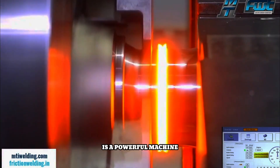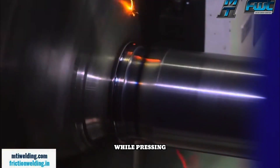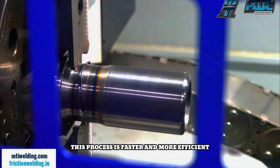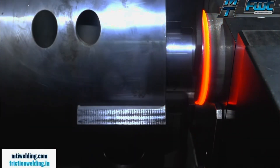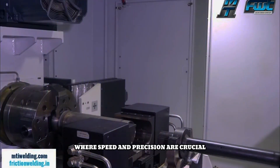The FWT60 welder is a powerful machine that joins different materials together using friction and heat. It works like a giant clamp that spins one part while pressing it against another, generating heat that melts the surfaces and creates a strong bond. This process is faster and more efficient than traditional welding methods, making it a valuable tool for industries like automotive and aerospace manufacturing where speed and precision are crucial.